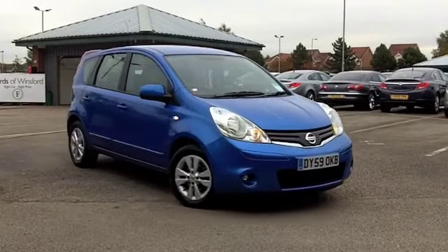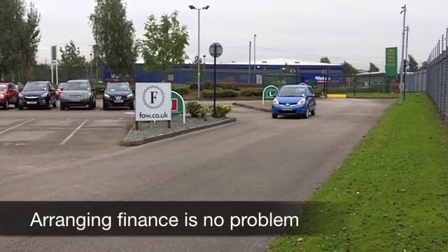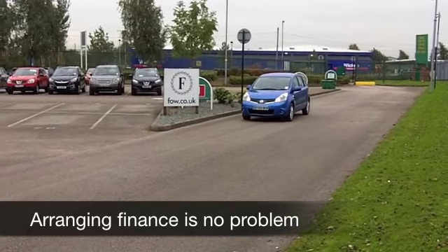This is a great little car to drive. It has a 1.4 engine, quite perky, not too thirsty either, so your running costs on this car are going to be quite keen.